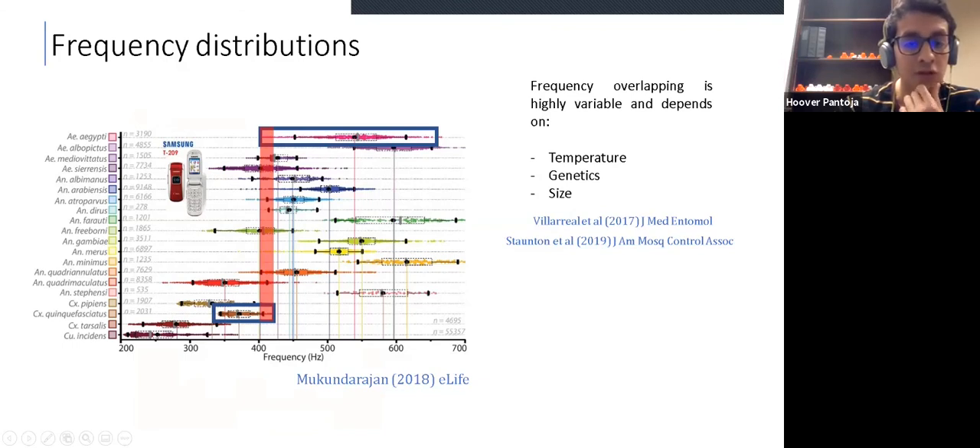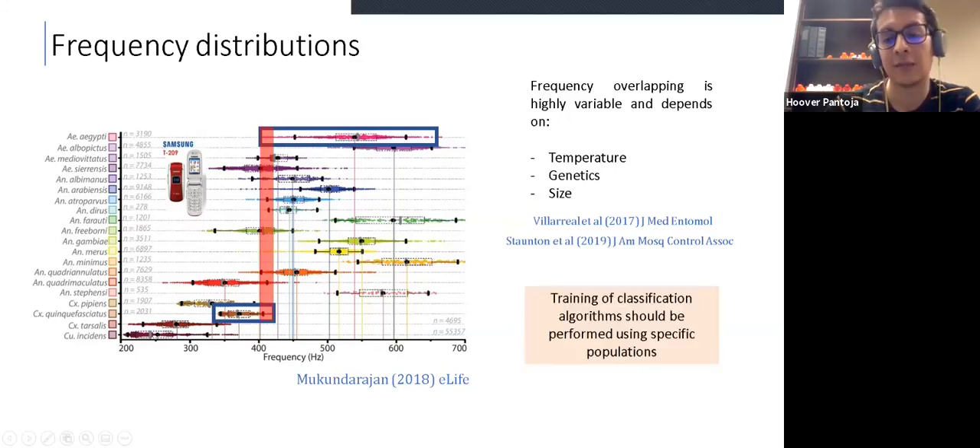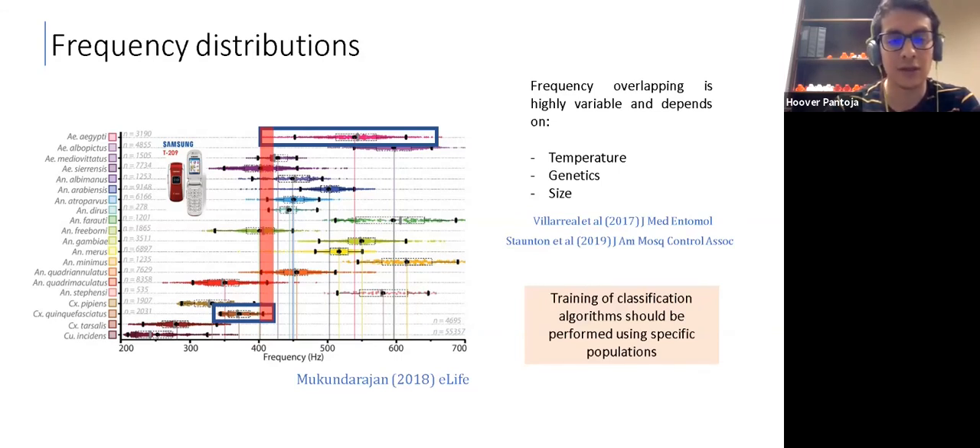This figure shows the distribution of many species worldwide obtained from cell phone recordings. The two species we compared overlap in a specific frequency region. Mosquito frequencies are highly variable and dependent on features like temperature, genetics, or size. One of the things that can improve classification accuracy is that training of the classification algorithms should be performed for a specific mosquito population in each location. So you can have a specific target and train your algorithm for that target.